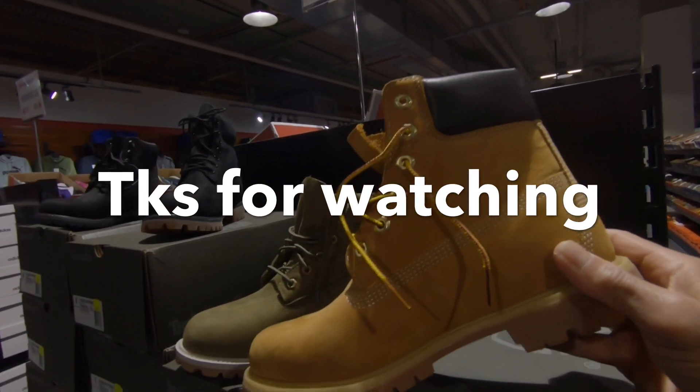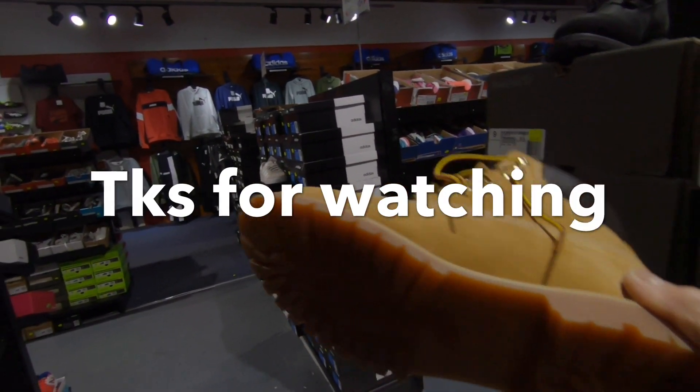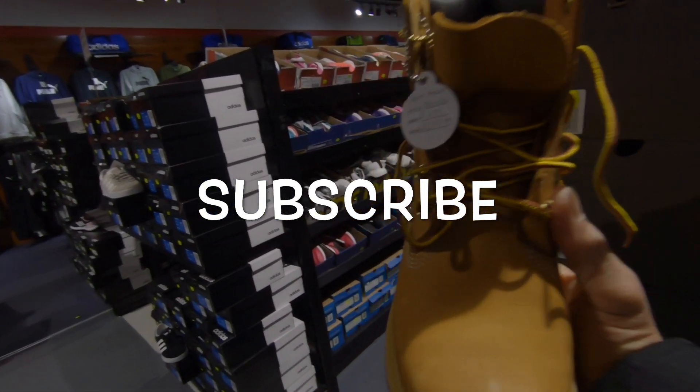It goes well with shorts. It's over $200 dollars, but it's nice — I like this.